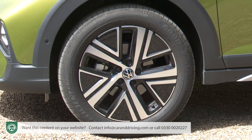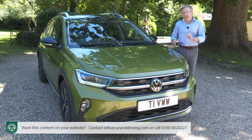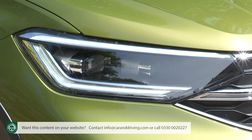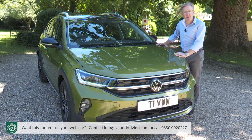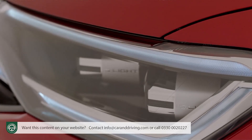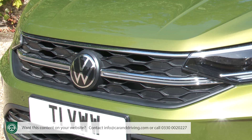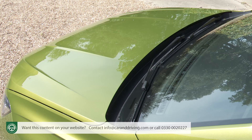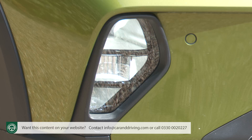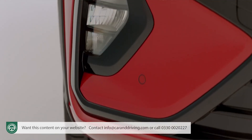Roof rails, silver-trimmed black side sills and black plastic-clad arches with big wheels of between 16 and 18 inches are supposed to add the necessary crossover vibe. We've got 17-inch Tokyo diamond-cut rims here. It's distinctive at the front where the LED headlights are framed by daytime running light strips. Upper trim levels feature these beams with the brand's IQ Light matrix tech, designated by an illuminated radiator grille crossbar.